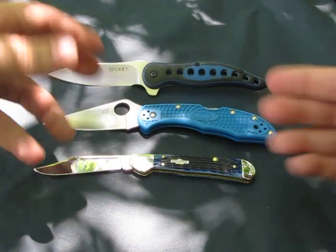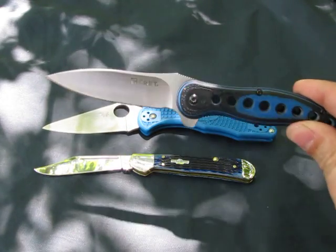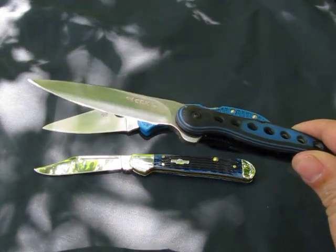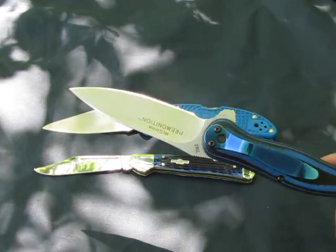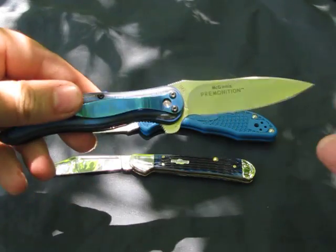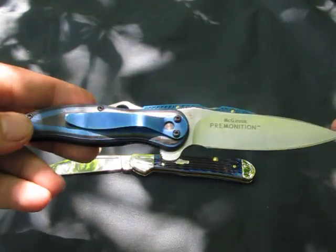I think any of these knives would be a great EDC choice. I would check with your local laws to find out what the legal length for carry is. You really hate to be accused of carrying a concealed weapon — that would not be cool.